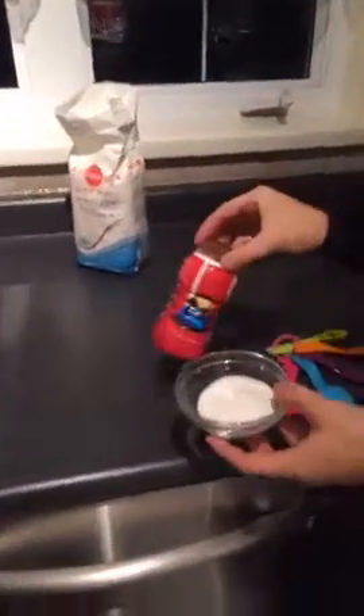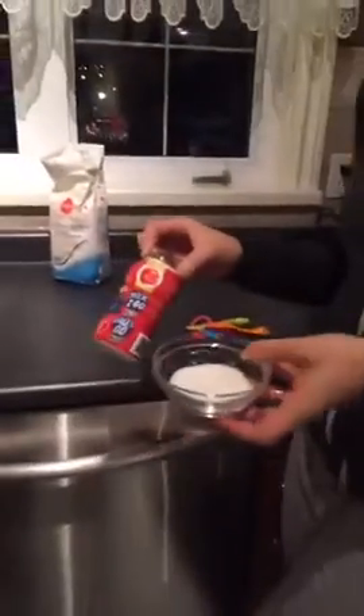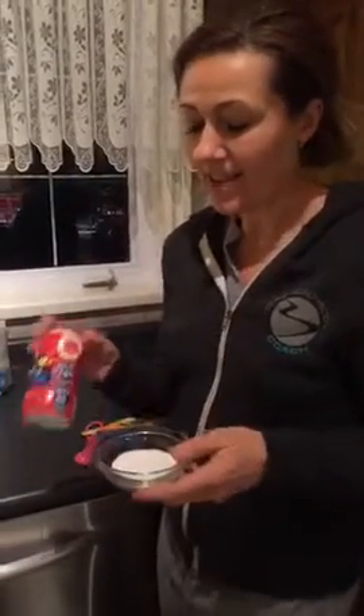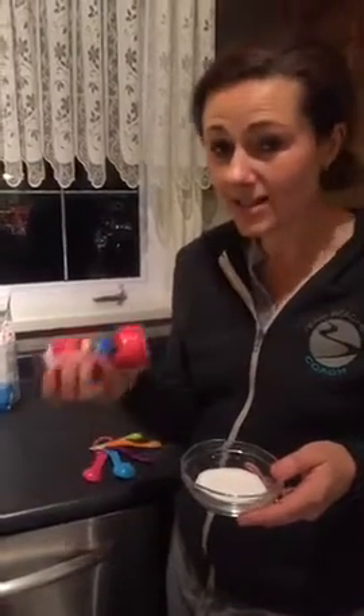Can you believe that there is that much sugar in this? Don't you think that's terrible? Mm-hmm. Don't you touch that sugar. But honestly guys, is that not crazy that in just this little thing of chocolate milk — which, you know, it's not terrible for your kids to have chocolate milk — but that much sugar.